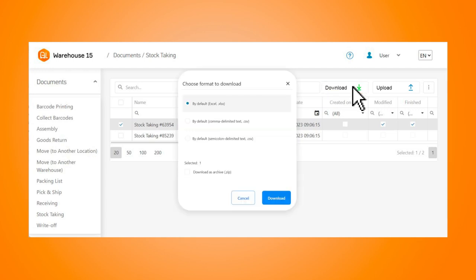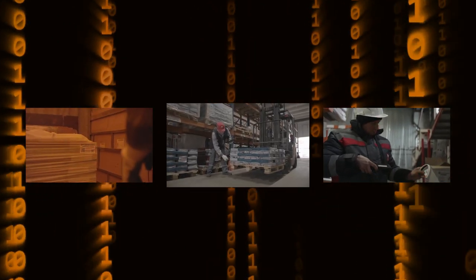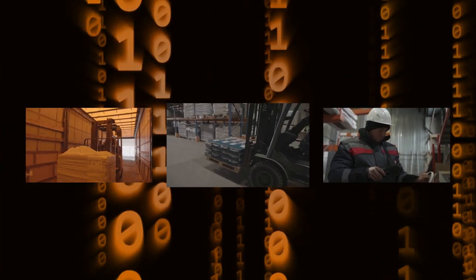Additionally, Cleverance can automatically generate reports in specific formats required by customers or regulatory bodies. Receiving, moving from one place to another, and taking stock with serial numbers can be done in a similar way.